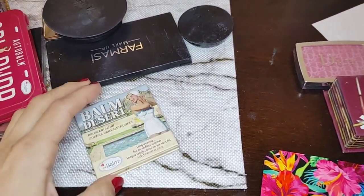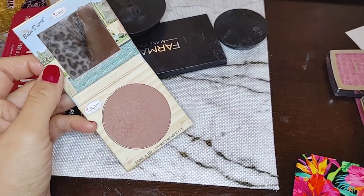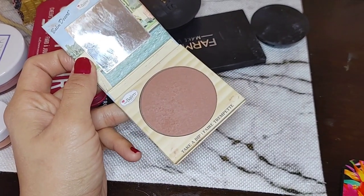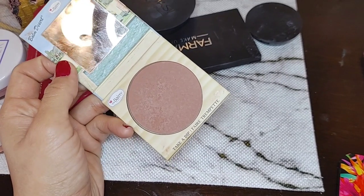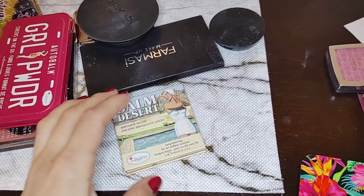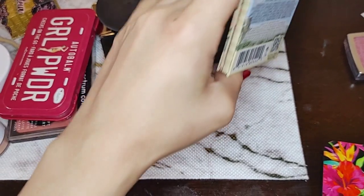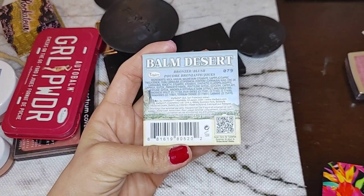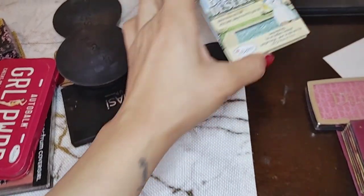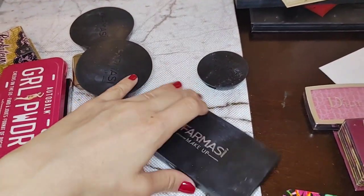This is the Desert Bomb bronzer-blush combo. I wanted to like it so much, but it comes out as a reddish-brown on my skin and just looks like my face is dirty. It didn't work for me in summer and definitely doesn't work in winter. I think it would look really good on a deeper skin tone. It's still pretty new — barely used — so I'm going to clean it and put it on Mercari.